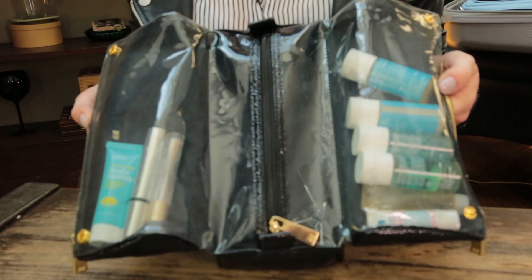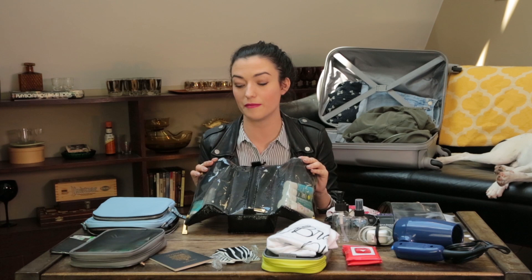I bought this cosmetic bag that's see-through so that I can pull it out, put it on the conveyor belt, and everything is right there. That way it looks like I'm not hiding anything, because I'm not.